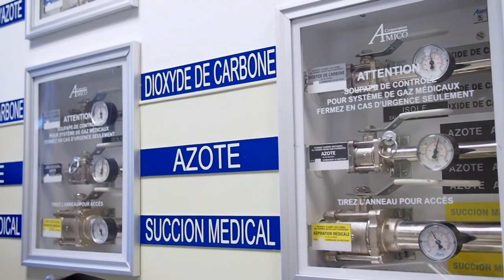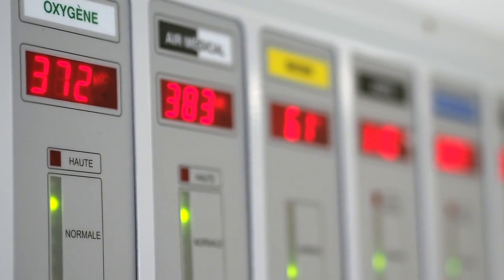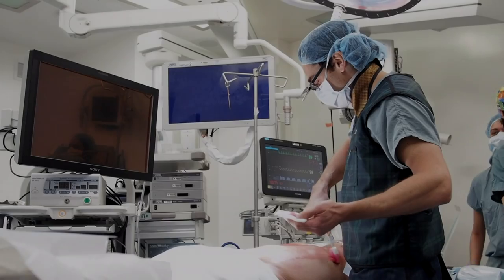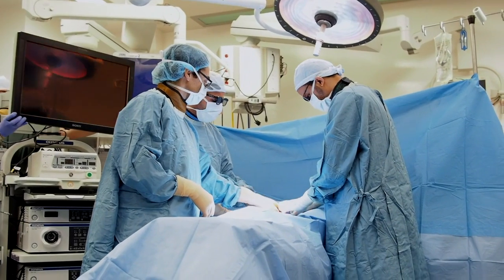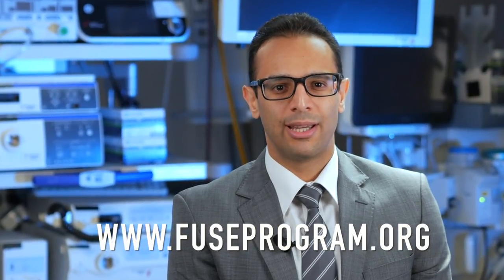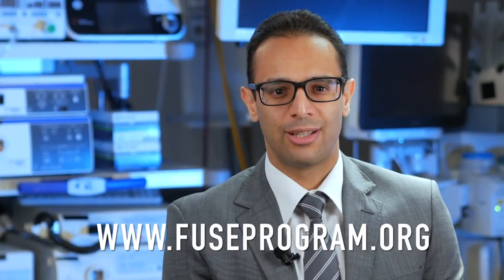Be very careful of oxygen enrichment under the sterile drapes, as this significantly increases the risk of a fire. Never apply drapes until flammable prep fluid has fully dried and vapors have fully dissipated. For access to the complete and free online curriculum, and for more information on how to obtain your FUSE certification, please visit FUSEprogram.org.